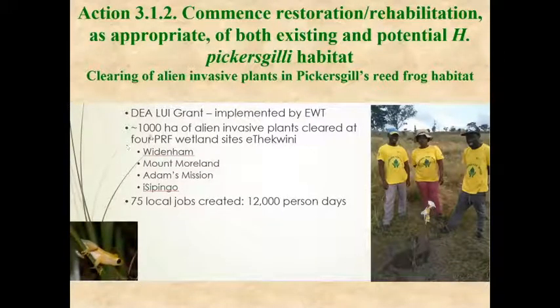About a thousand hectares of land has been cleared of alien invasive plants at four of the wetland sites that have Pickersgill's reed frog. In the process, 75 local jobs were created using funding from the Department of Environmental Affairs in South Africa. We have a partnership with national government as well as with NGOs such as the Endangered Wildlife Trust.